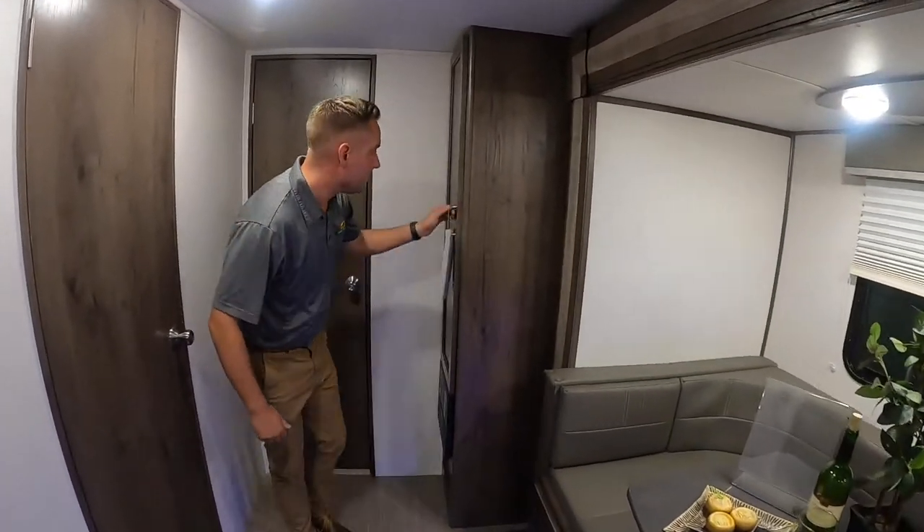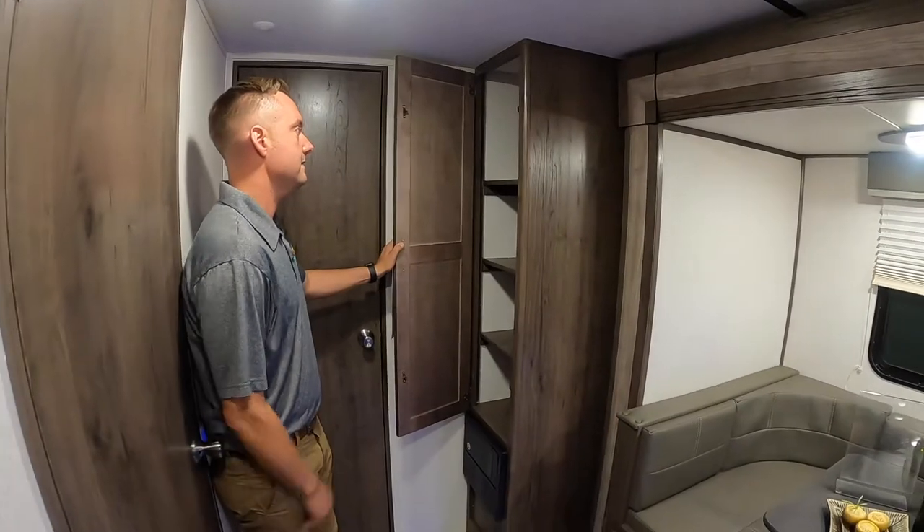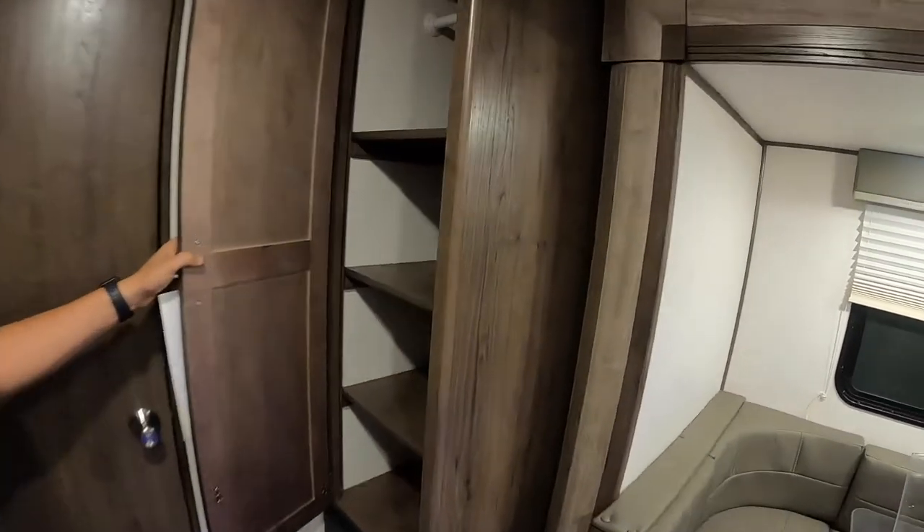A nice cupboard back here for extra storage space, and it does have a hanging locker so you could remove those shelves.